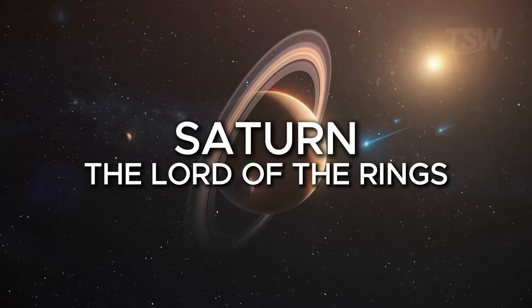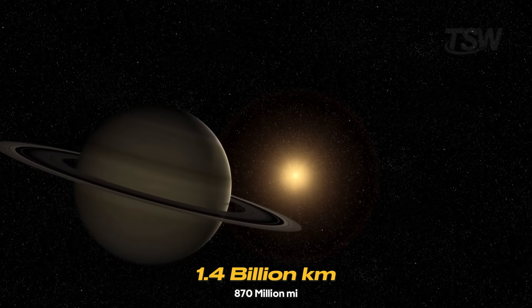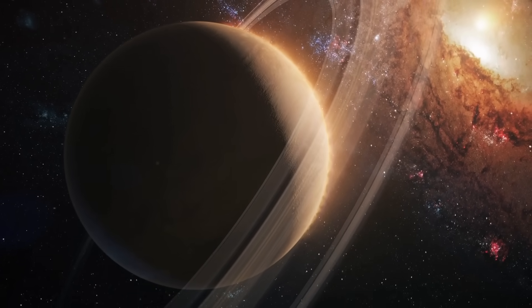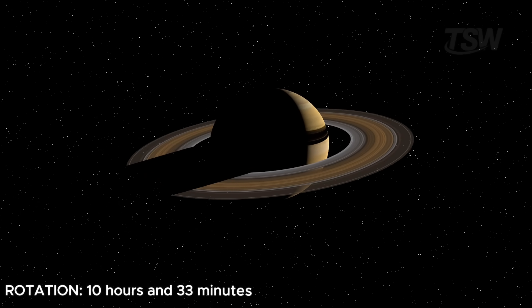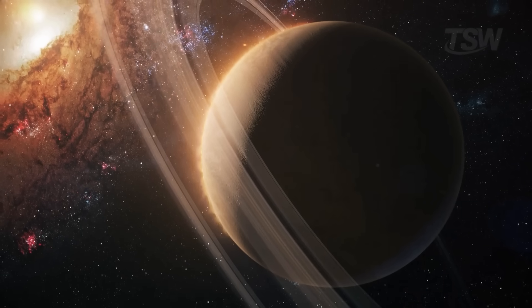Right after that, we find Saturn, the planet of majestic rings. It's about 1.4 billion kilometers from the sun and takes 29.4 Earth years to complete one full orbit. In other words, if you were born on Saturn, you'd see your first birthday only at age 30 here on Earth. A day on Saturn is quick, just 10 hours and 33 minutes. Like Jupiter, it spins at tremendous speed, which also makes it flattened at the poles.